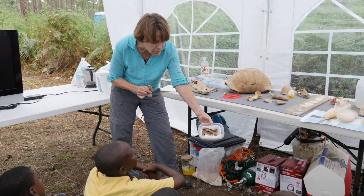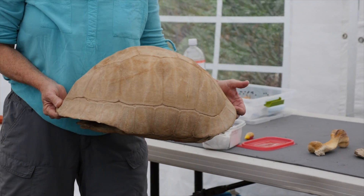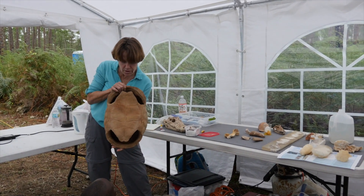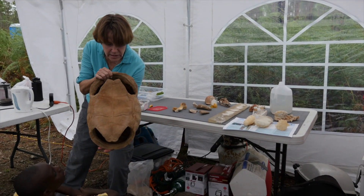These are called your post-cranial bones — they came out of the body of this tortoise. This is the real tortoise that was found in Sawmill Sink and it's very, very complete. You can even see the vertebrae inside of it.